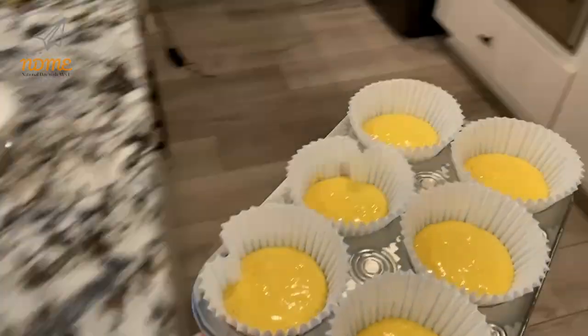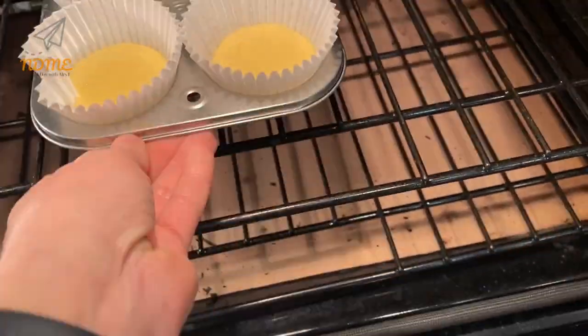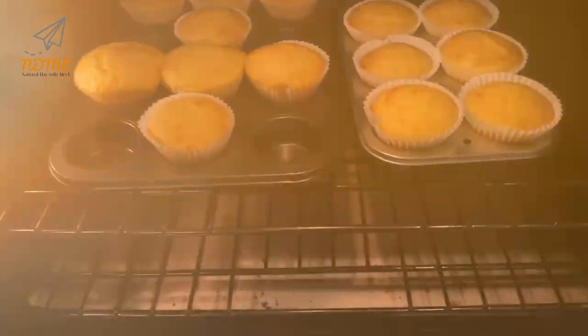Then you're going to put it in the oven, baking it according to the directions on the box. In my case, it was 350 degrees for 17 minutes.